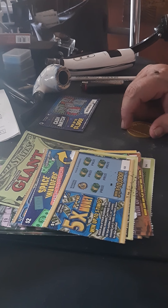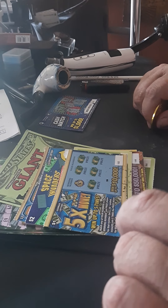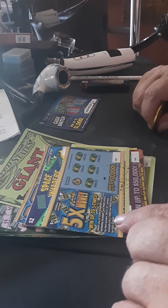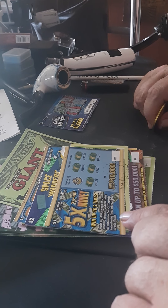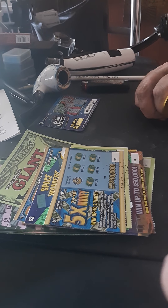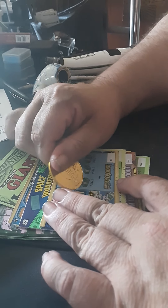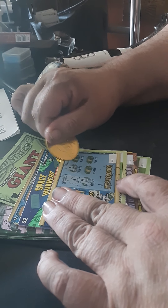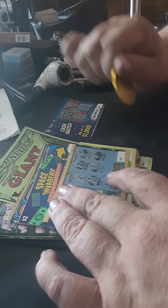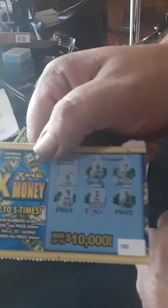Remember guys, playing these is still considered gambling, so keep that in mind. Here's another dollar ticket — Georgia Lottery 5x the Money, went up to five times. Match 19 numbers to the winning number, win the price shown. Get a 5x symbol, instantly win five times the price shown. Come on, we want $10,000. Ticket number 160 is a bust — not a winner.